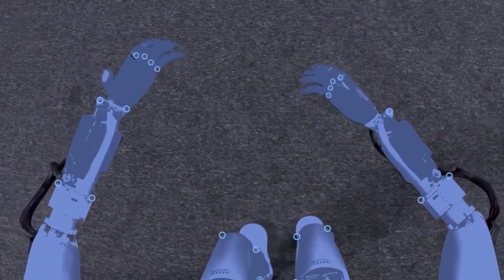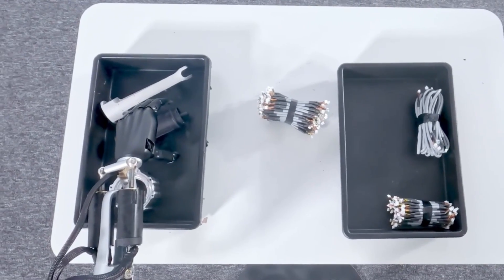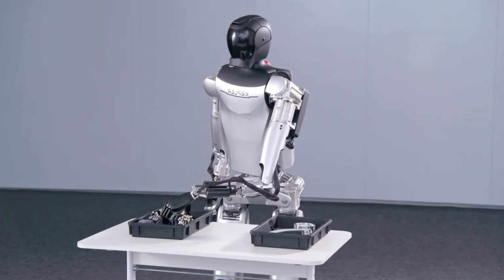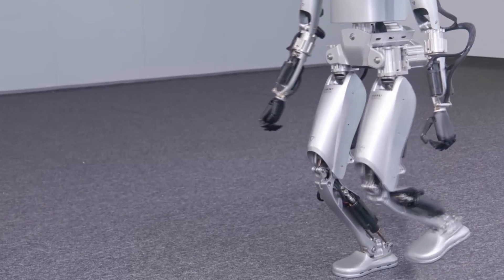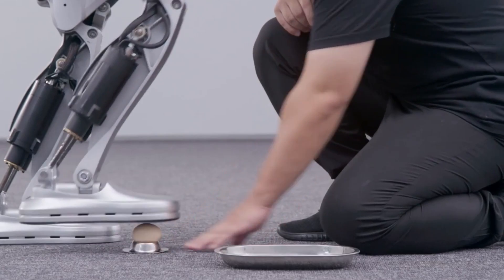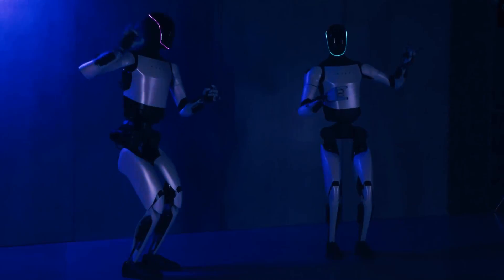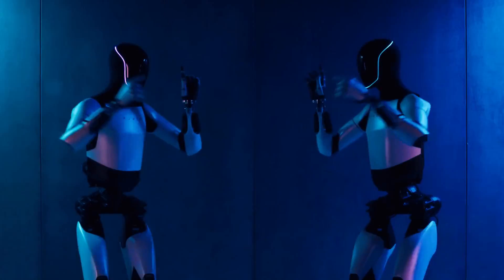The Kepler Forerunner and the Tesla Optimus are both impressive and promising products that showcase the potential of humanoid robotics and artificial intelligence. They are set to revolutionize various industries and sectors and improve the quality of life for humans. However, they also raise some ethical and social questions, such as how they will affect human labor, privacy, and security. These questions will need to be addressed and regulated as the technology advances and becomes more widespread.